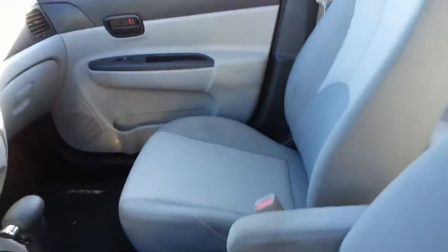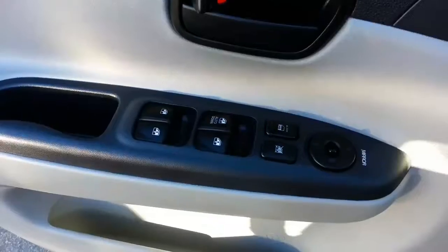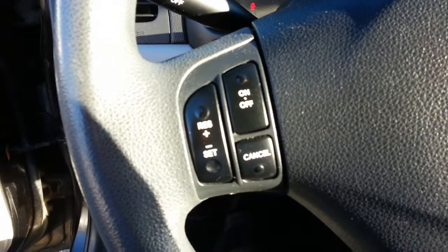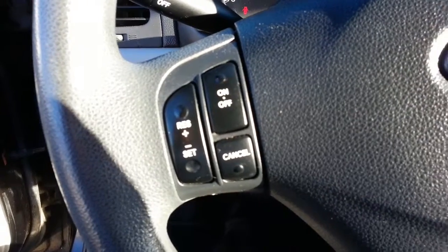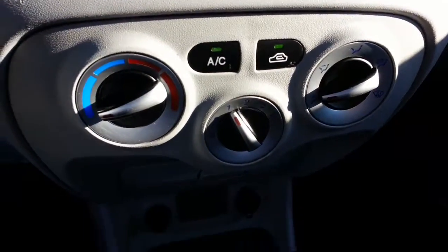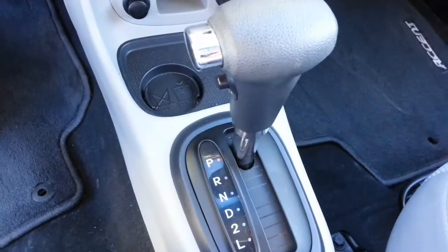Nice clean interior with no stains or rips or tears in the upholstery. Nice clean headliner there. Power windows, door locks and mirrors. Cruise control right on the steering wheel, and of course air conditioning and automatic transmission.